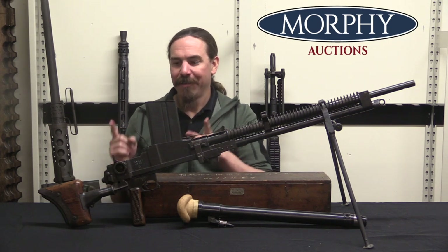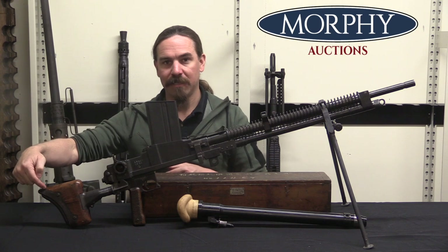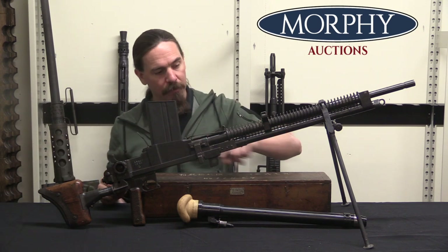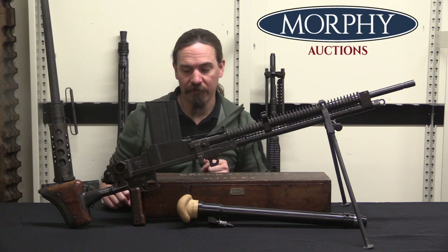If you need a folding stock, the problem with the ZB series is that the recoil spring goes into the buttstock. So they had to relocate it — they moved the spring to a tube under the barrel, like one of the early Degtyaryov machine guns.